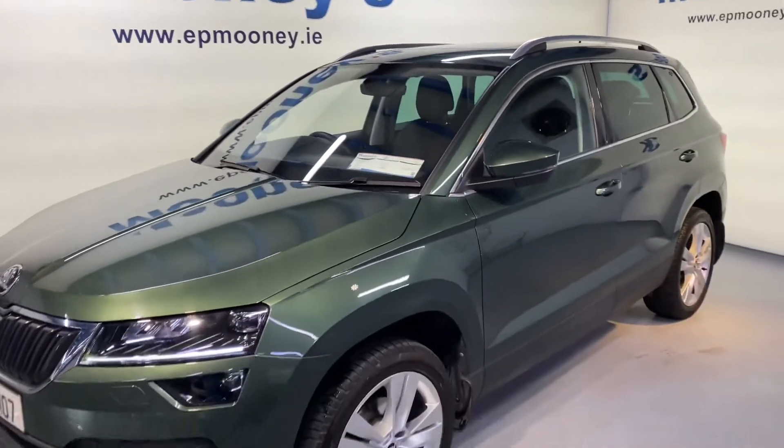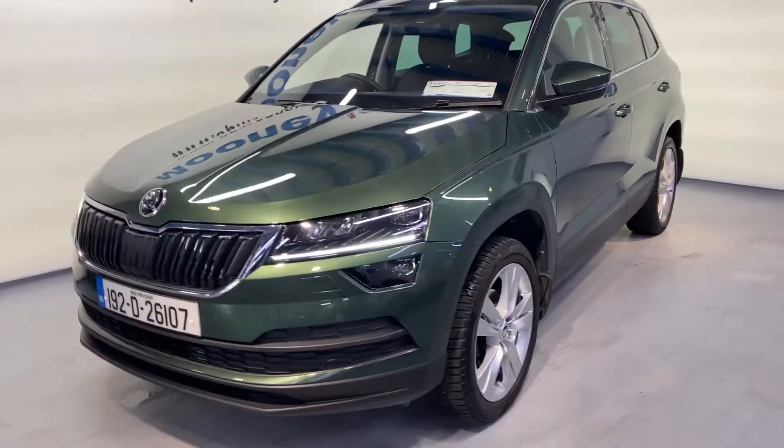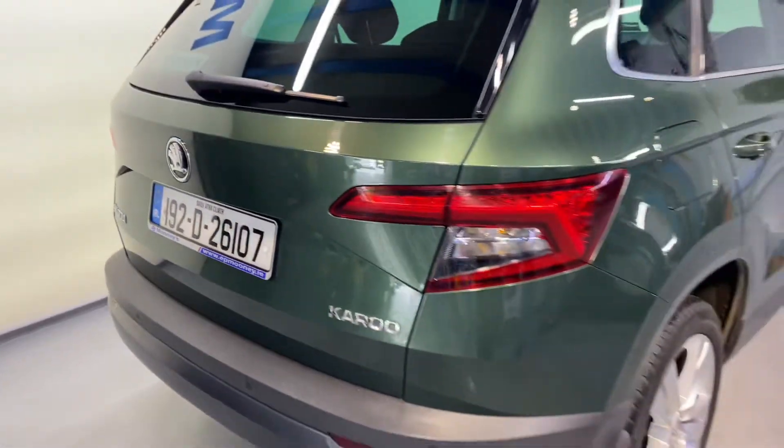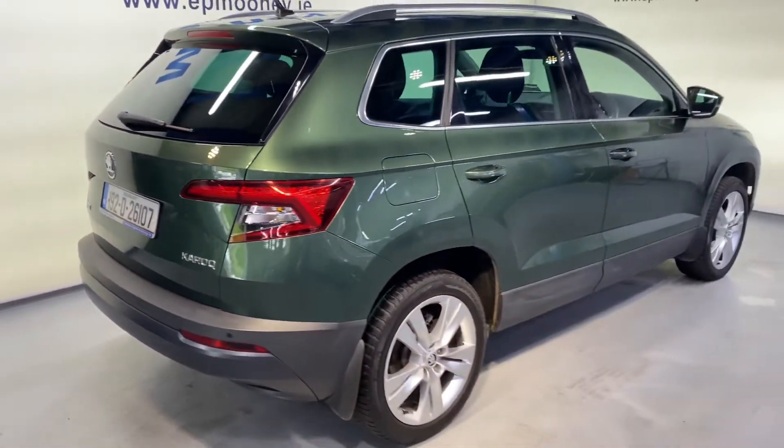Welcome to Mooney's Garage here on the Long Mile Road. Today we have this high-spec 192 Skoda Karoq available for sale. It comes with those 18-inch alloy wheels, and you also get reverse parking sensors.